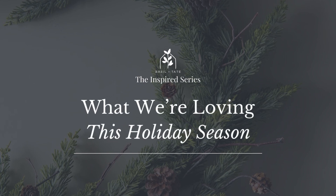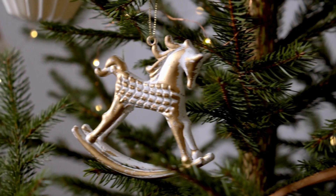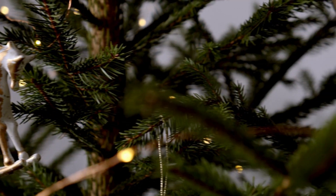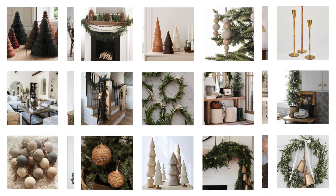December 1st is right around the corner and with that comes the most wonderful time of the year. The holidays are here, friends! As we transition into the season, we're sharing three Christmas decor and holiday design elements we are loving, along with a few shoppable links to some of our favorite finds this year.